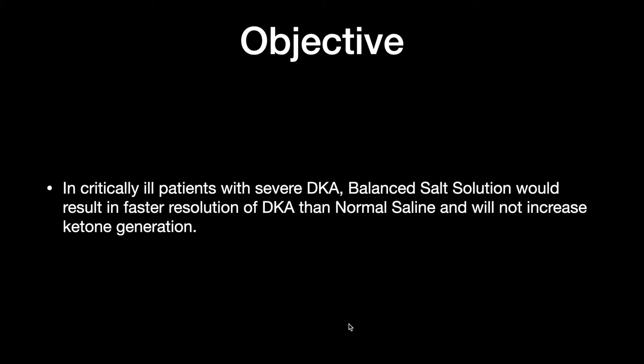So the objective of this particular study, which was a phase 2 trial, was to find out in critically ill patients with severe DKA whether a balanced salt solution would result in a faster resolution of DKA compared to normal saline, and its effect on whether or not it increases ketone generation.